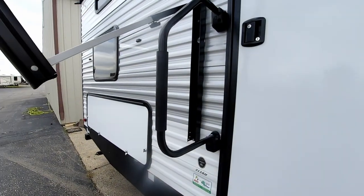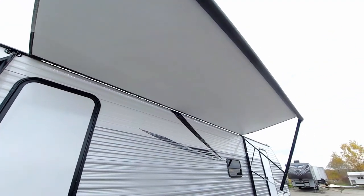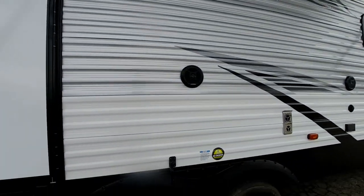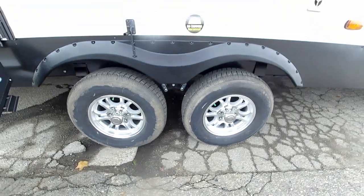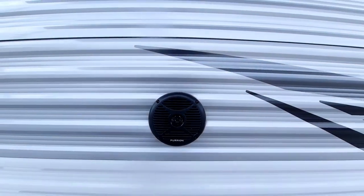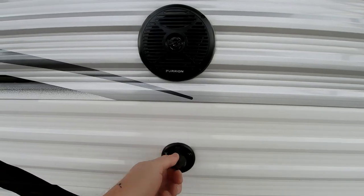We also have the telescoping step that goes into the trailer, an oversized grab handle, and a nice good-sized power awning with LED light strips to give you nice ambient light when you're at the campsite. All of our wheels have been upgraded to aluminum wheels, there are four-wheel brakes, and they're greasable hubs as well. You also have outside stereo speakers so you can have your music outside.